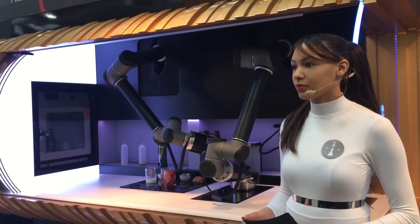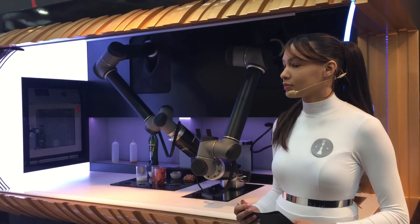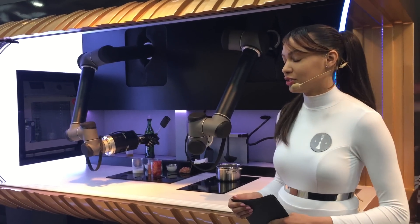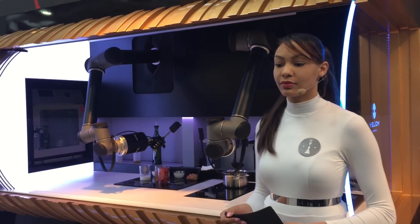NASA, who have space probes on different surfaces in the universe at the moment, only have 16 motors per hand. So this is right at the pinnacle of technology here. It's now just letting everything infuse into that melted butter.